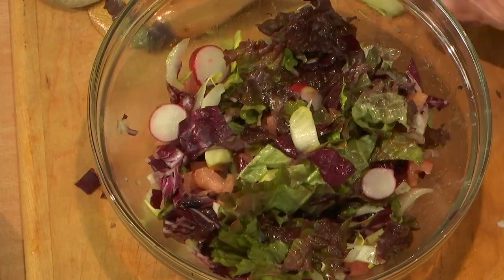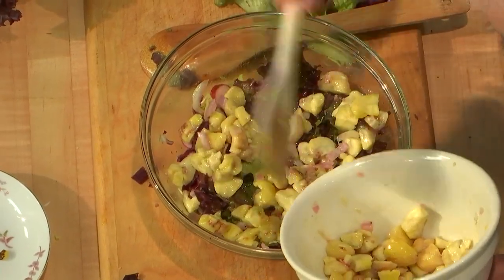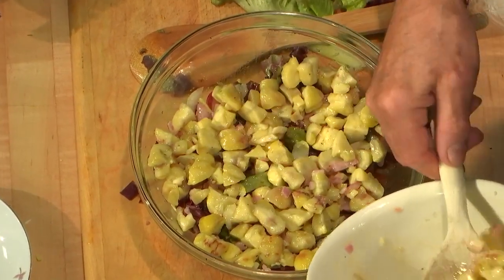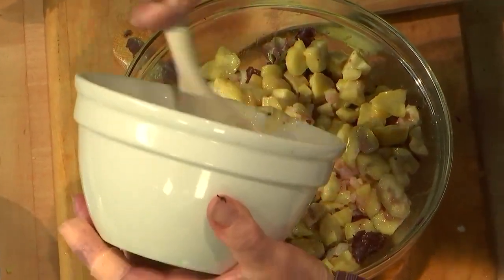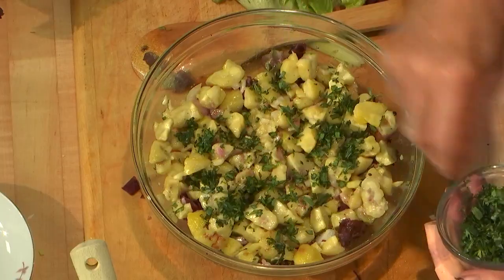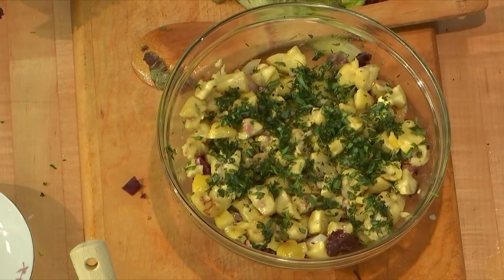Now I'm going to put the marinated chestnuts on top. That is gorgeous — staying true to its name, chestnut salad. Don't spare on the chestnut. And I always put, for flavor, fresh tarragon on top. And I think that's it. Chestnut salad! We have sweet and savory in one dish.